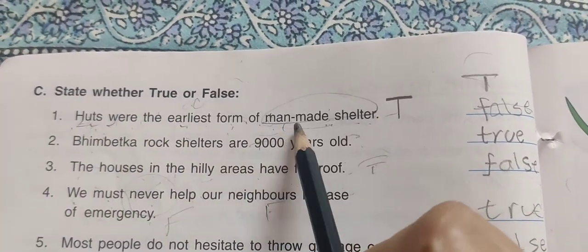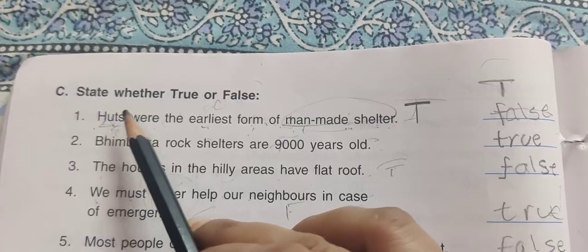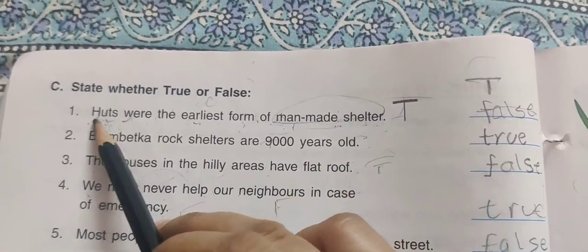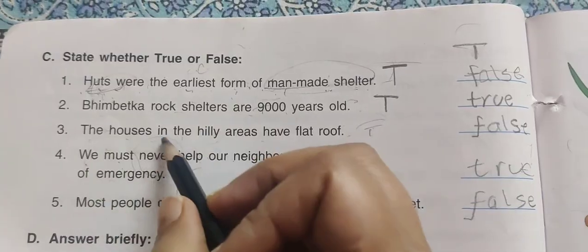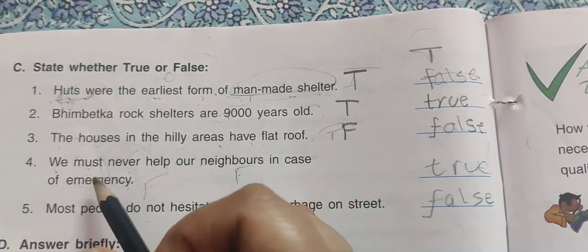True and False section. Statement: Huts were the earliest form of man-made shelter — this is true, because caves were the earliest form of shelter overall, but the earliest man-made shelter is the hut. Statement: Bhimbetka rock shelters are 9,000 years old — this is true. Statement: The houses in hilly areas have flat roofs — this is false, because sloping roofs are found in hilly areas.